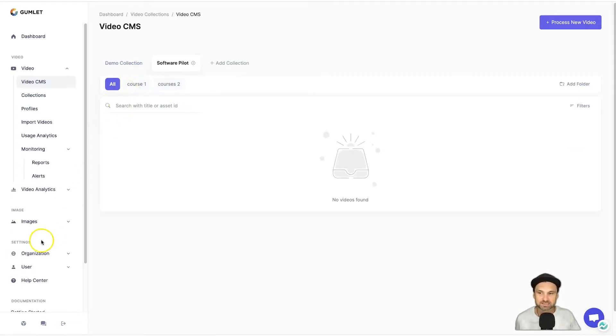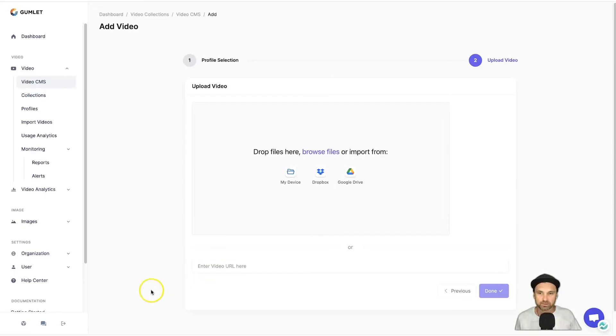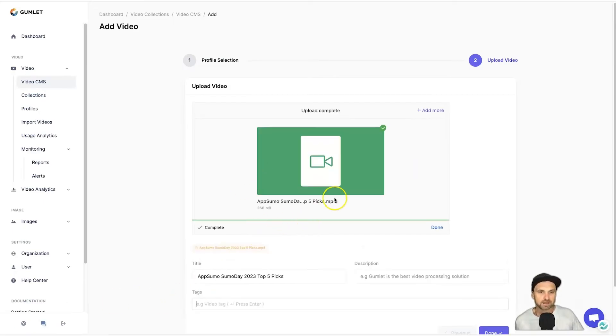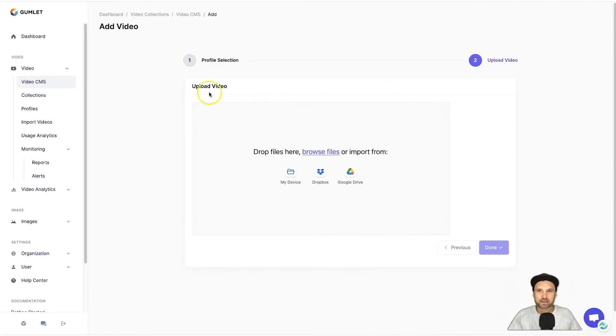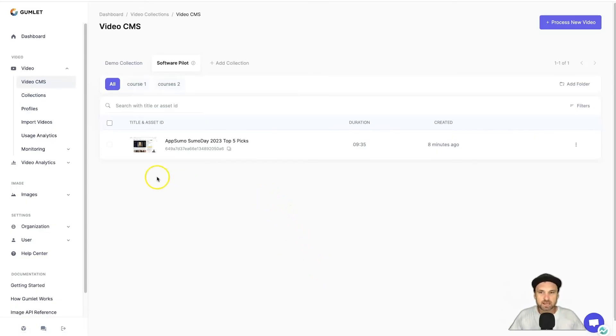The big question people are probably wondering is how fast does this actually go. So I'll click 'Process New Video,' select which profile I want — I'll leave it on the default — click Next, and upload the video. I've uploaded my last video, which was a Sumo Day video. Back in Video CMS under Software Pilot, you can see it is currently processing. I'll wait a few minutes to see how long this takes. It's done — a roughly 250-megabyte video took about a minute and a half to process.